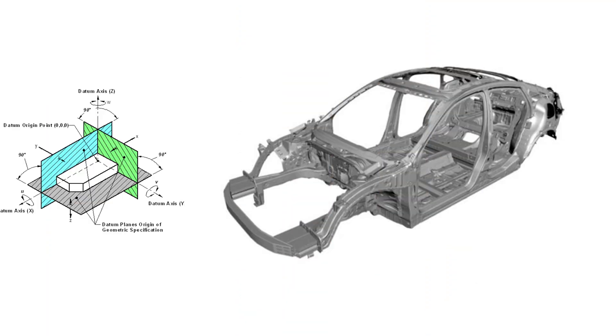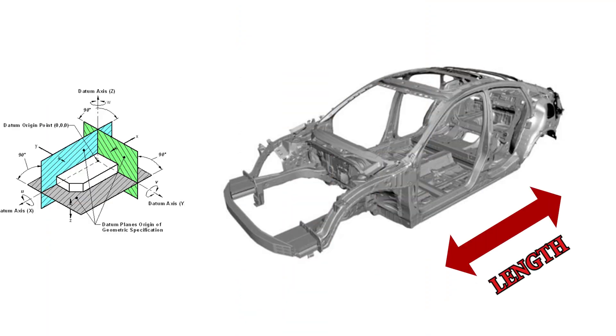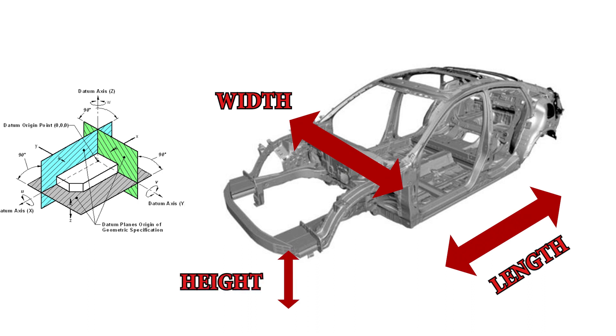We get asked all the time: which measuring system should I buy? Now in theory, three-dimensional measuring systems are all the same — we're measuring length, width, and height at specific points. What makes them different is where we get those points. There are four main things you want to consider: the database, the accuracy of the measuring system, the technician training and use, and the effects of the system in the repair process.